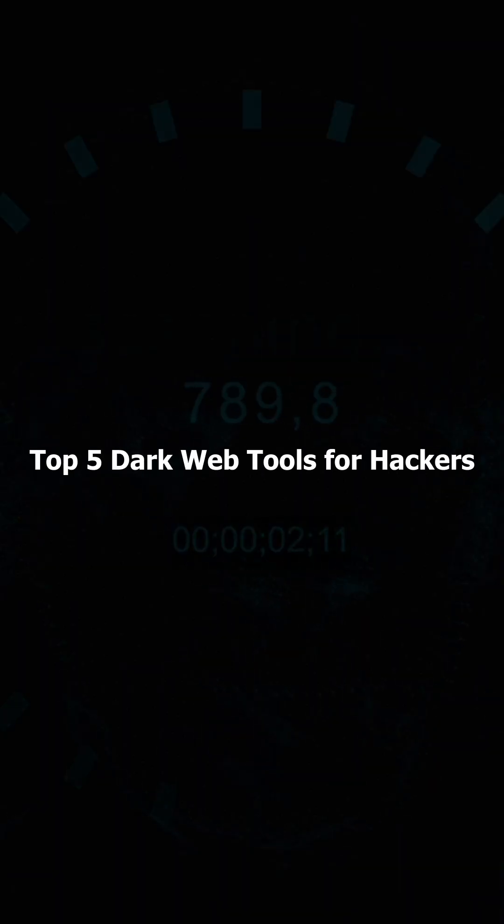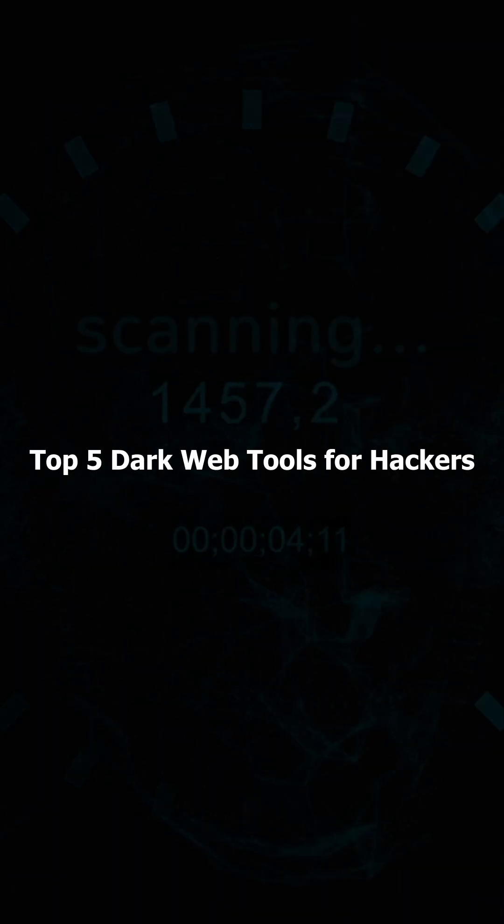Ever wondered what tools hackers use on the dark web? Here are 5 tools that will blow your mind.